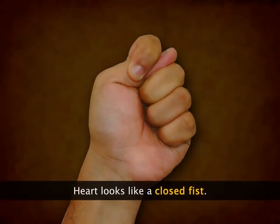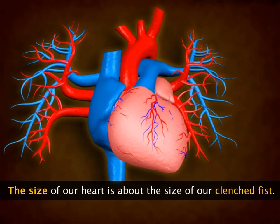Our heart looks like a closed fist. In fact, the size of the heart is also roughly the size of your clenched fist.